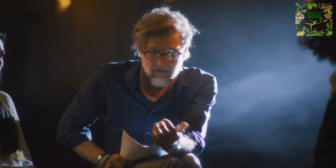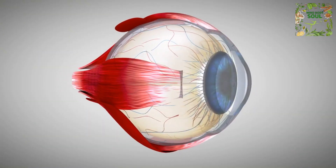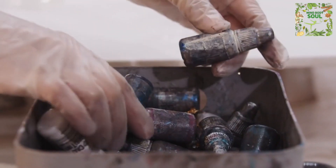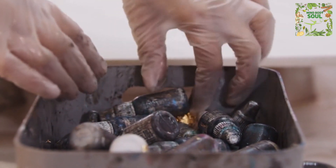Picture the retina as the stage for your ocular performance, the hotspot where the magic happens. A particular part of the retina, the macula, is a focal point in this narrative. Derived from the Latin word for 'spot,' it has a yellowish hue due to the presence of certain pigments called carotenoids.